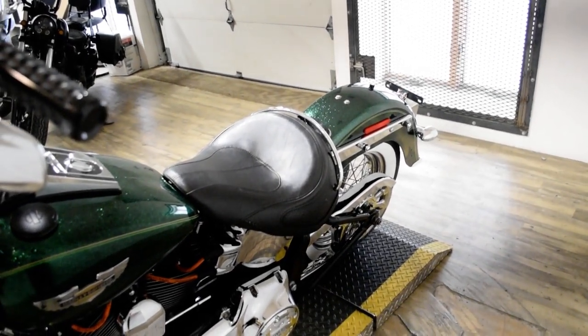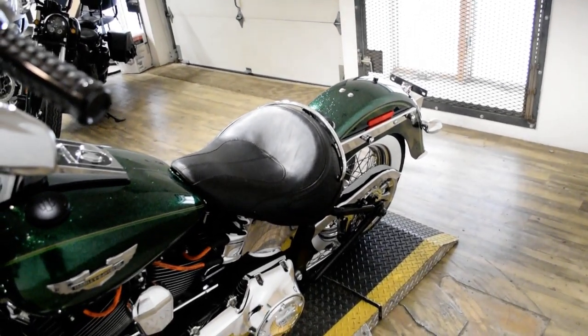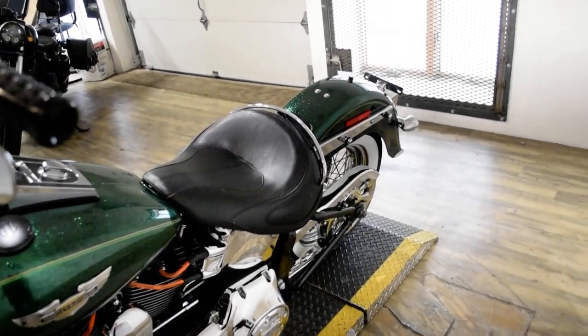It has a light bar kit, ape hangers, braided lines, highway bars, an aftermarket air cleaner, and Vance and Hines pipes.